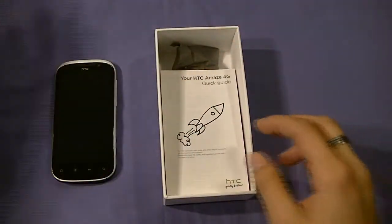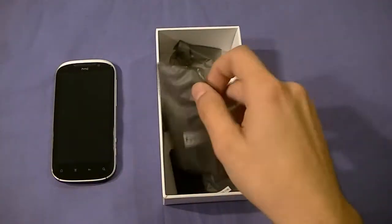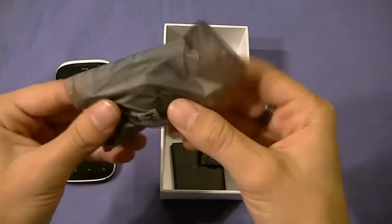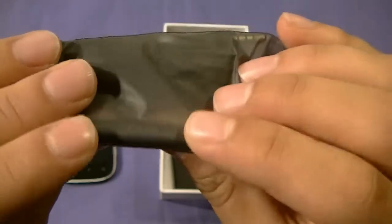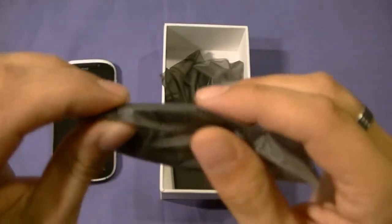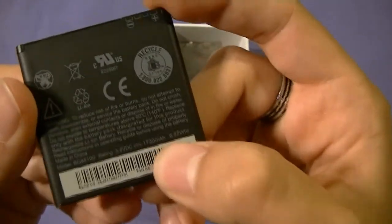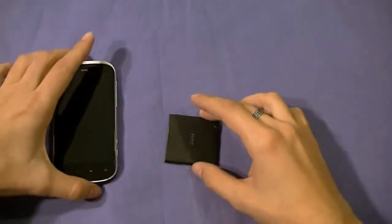Inside we find manuals in different versions — French here in Canada and English. We have a home brick charger, a data cable that plugs into the charger as well as your computer, a battery, and stereo headphones — but not any normal stereo headphones. These come with multimedia controls: pause, play, voice activation, answer call, end call, rewind, and fast forward your music, all straight from the headset. Very nice freebie. The battery it comes with is a nice chunky 1730 milliamp hour battery — a good powerhouse for a powerful phone.